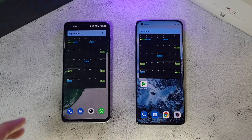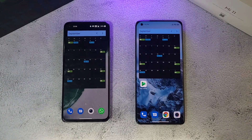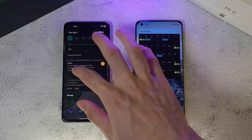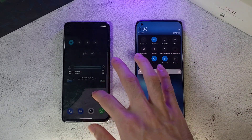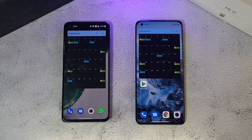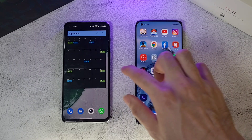Both phones are ready to go. Temperatures are now 34.9 and 34.4 — pretty similar on both. For the test conditions: both displays are maxed out in brightness, both are running at 120Hz refresh rate, both are connected to the same Wi-Fi network with location on, and every other connection is disabled. All apps have been closed to make this a fair comparison before we start the speed test.